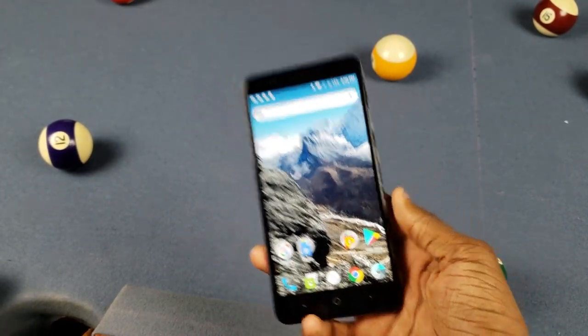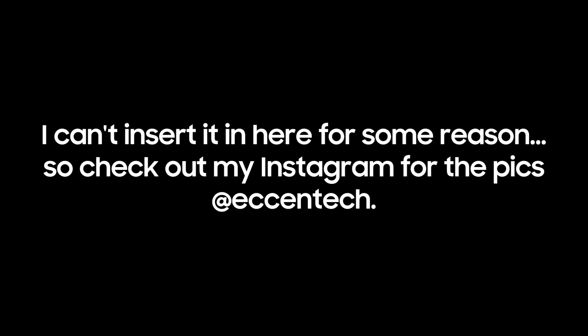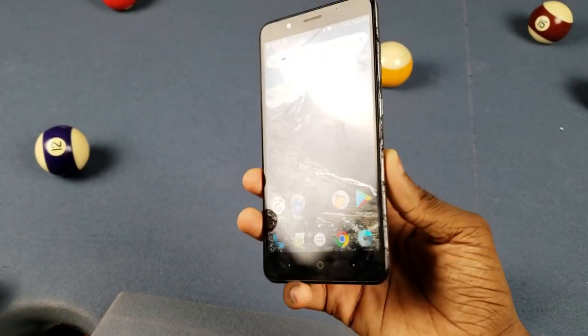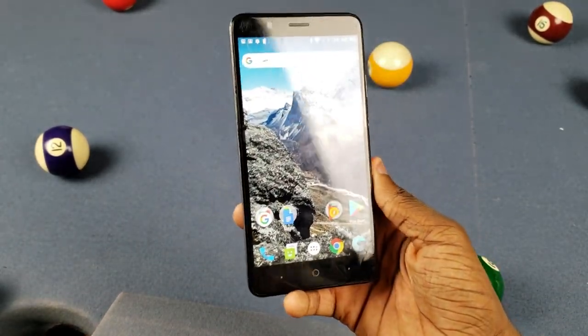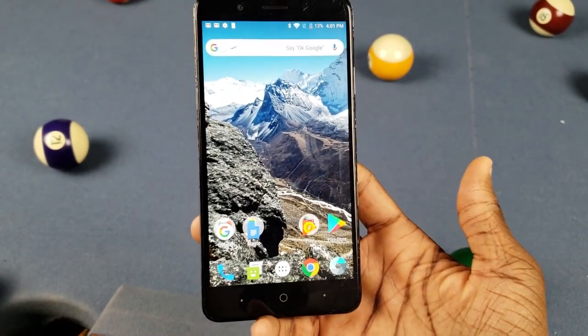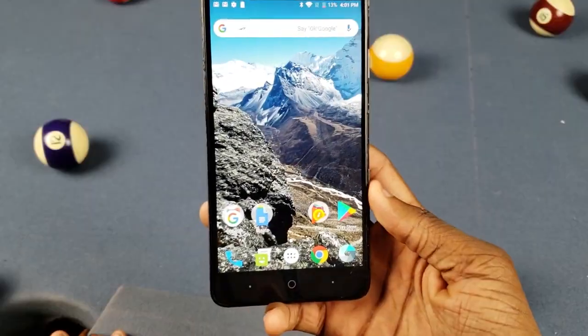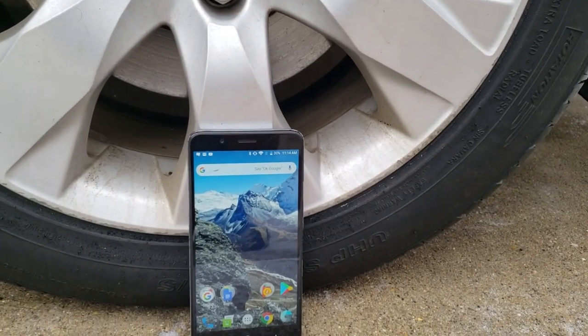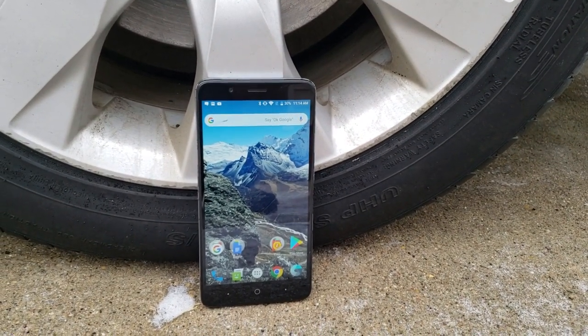Next is the camera. I'm not gonna say much — just check out the samples. The quality is pretty meh, it's average, and the bokeh effect isn't all that. But it's decent. Camera is all right.